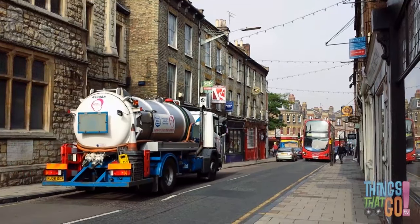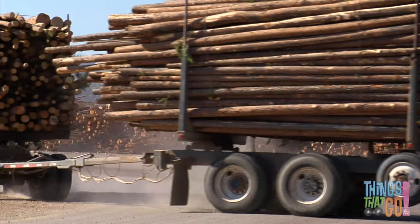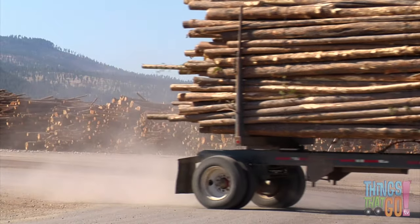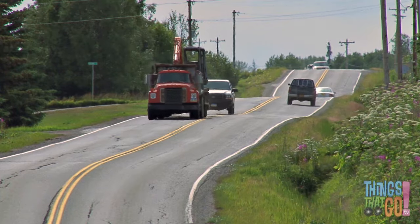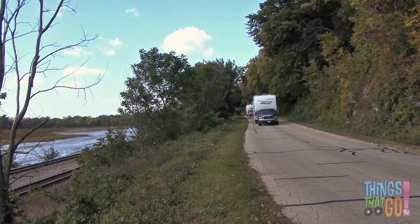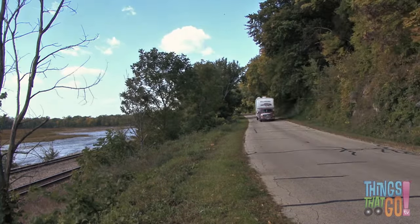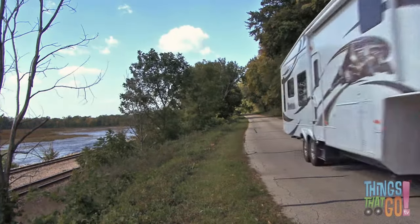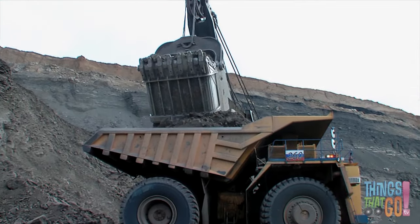Or lots of large wooden logs, like on the back of this semi-trailer truck. And here comes a heavy construction truck carrying a digger. Smaller trucks can be used to tow things like a caravan trailer.